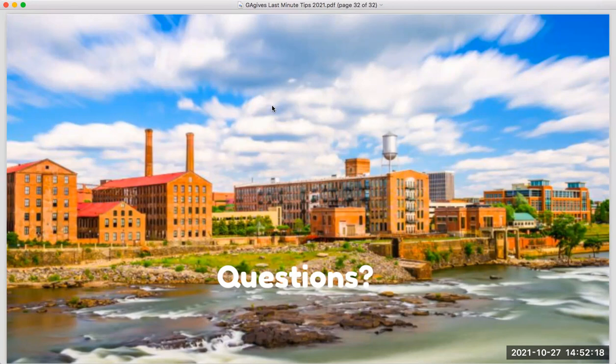First question: our organization attempted to register but it wouldn't let us because our legal address is in South Carolina. To participate in Georgia Gives Day, your organization must have a legal address in Georgia. But if the work you do is in Georgia, contact the Mighty Cause support team so we can create a page with that Georgia address, which will allow you to register. That question has also been added to the FAQs on the website.